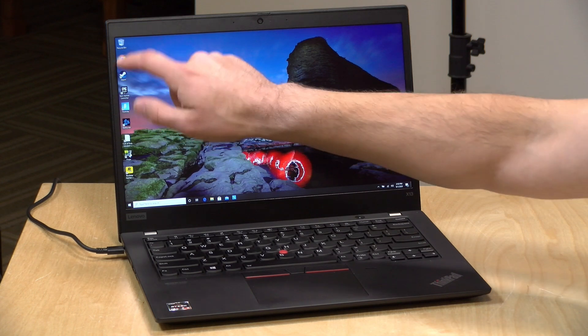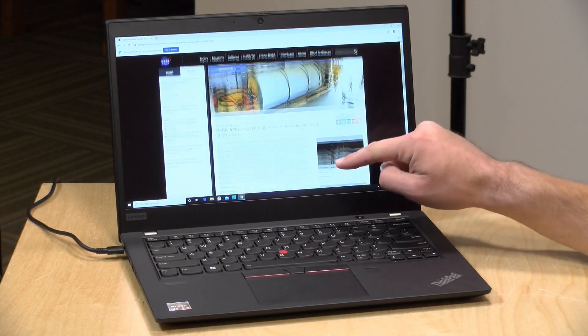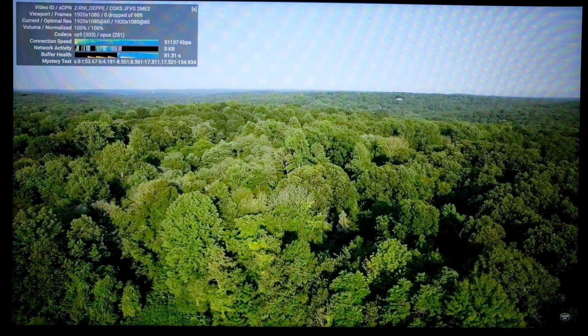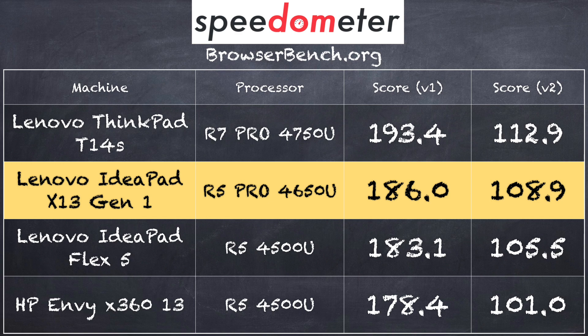Starting with web browsing — loading Chrome snaps up quickly. Visiting nasa.gov and browsing around, this is on my AC wireless network, though it does support Wi-Fi 6. I don't see any performance issues; it's going to be a very nice browsing experience. We tested 1080p 60fps YouTube video with no dropped frames — perfectly smooth. On the Browserbench.org Speedometer test, we got 186 on version 1.0 and 108.9 on version 2.0, right in line with other AMD Ryzen laptops of this generation. It's performing exactly as expected.